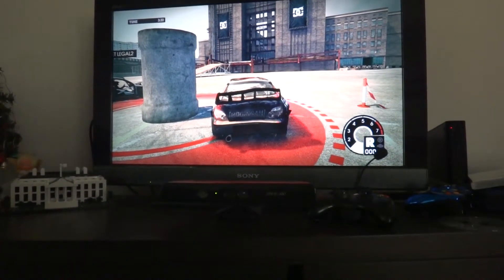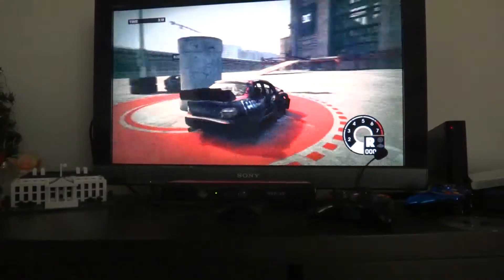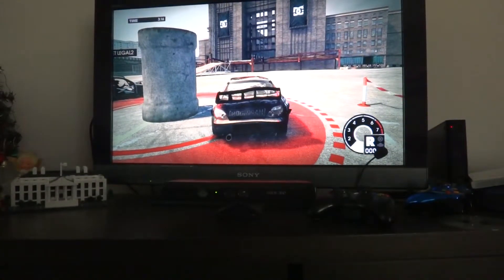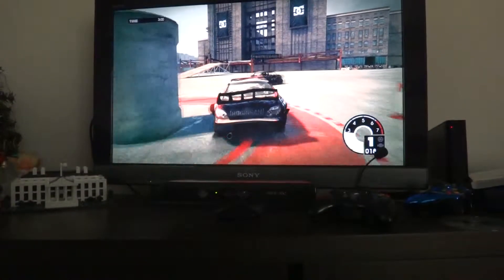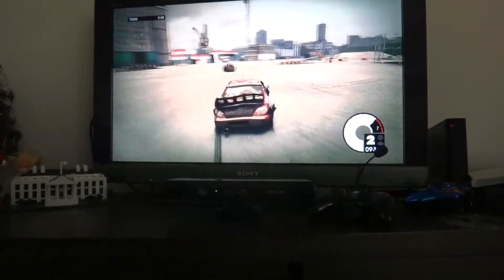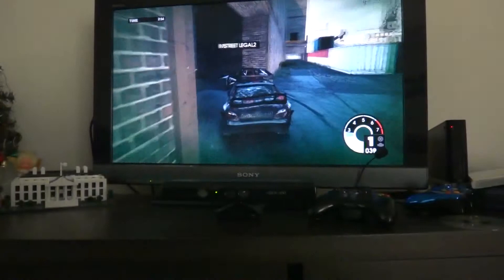Hey guys, this is Shumi15601 with my friend Brock Street Legal 2 — make sure to subscribe to his channel. He does all sorts of videos and he's going to show you a hiding spot. It's in the power station, so I'm just gonna follow him.